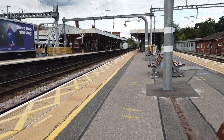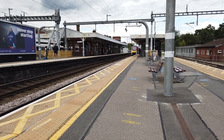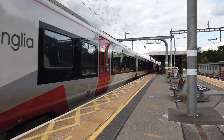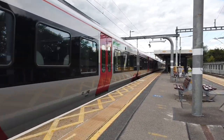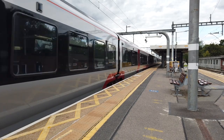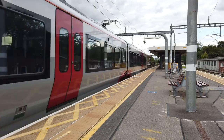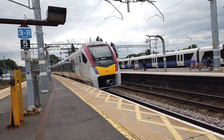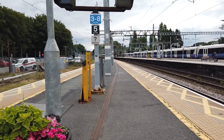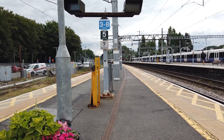Arriving now is a Greater Anglia empty coaching stock running from Norwich Crown Point to London Liverpool Street, which is 745 107. Not entirely sure why this service isn't running from Norwich as originally planned - maybe it's going to be started as a passenger service from Norwich.